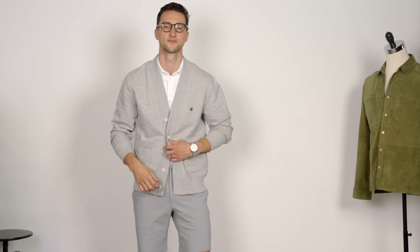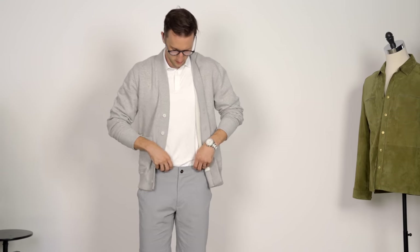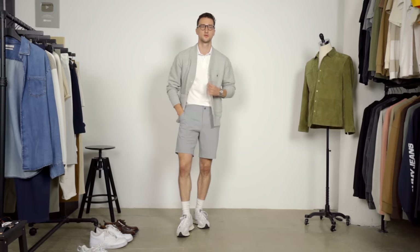So if you guys want to shop them, links to all these pieces are down below, but these shorts just went on sale today, so go cop yours.